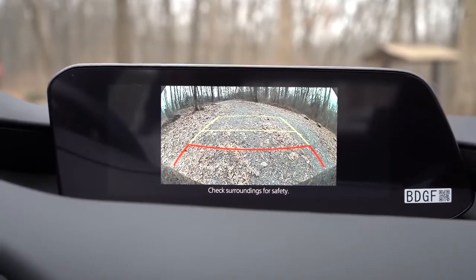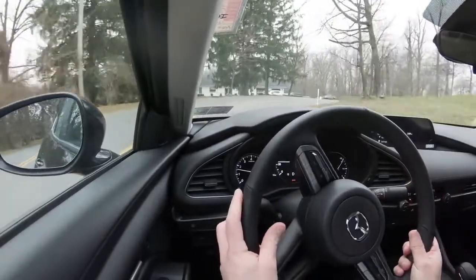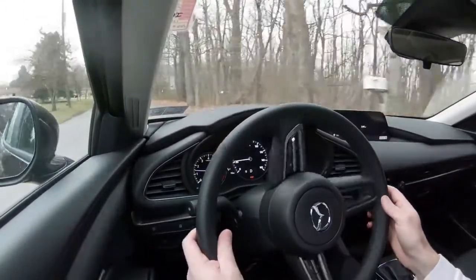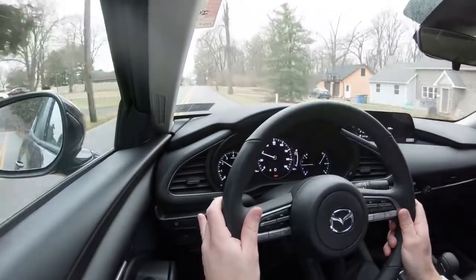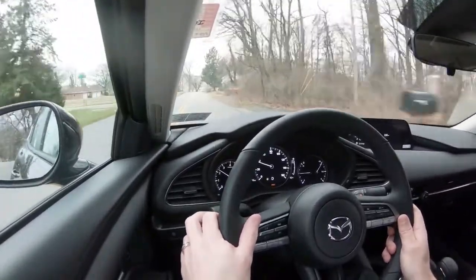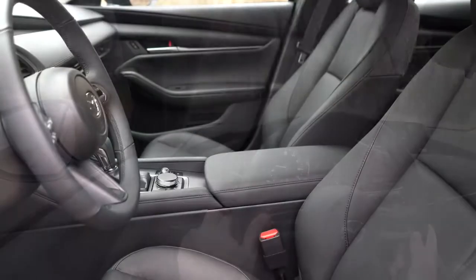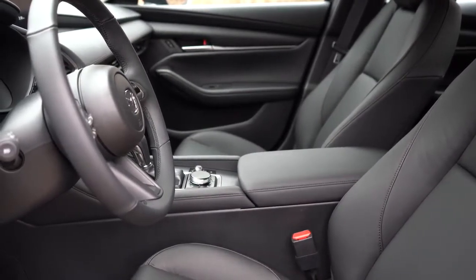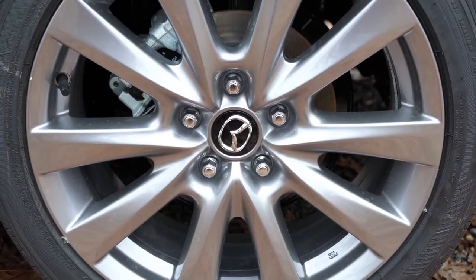The Mazda 3 is an IIHS Top Safety Pick. For 2020, a key change is that all trim levels now come standard with Mazda's i-Activsense safety package, which includes lane departure warning, lane keep assist, adaptive cruise control with stop-and-go, driver attention alert, and high-beam control. The hatchback and Select sedan and above also add blind spot monitor with rear cross traffic alert. Standard airbags include front, side, and side curtain, plus driver and passenger knee airbags. The rear seat has LATCH anchors, rear child door locks, and a tire pressure monitoring system.